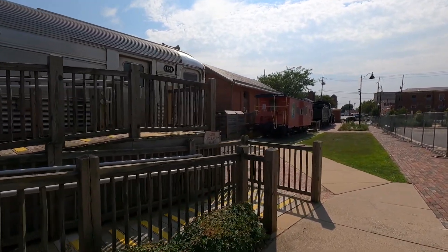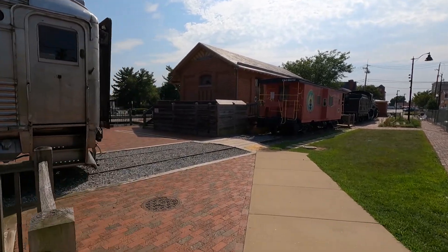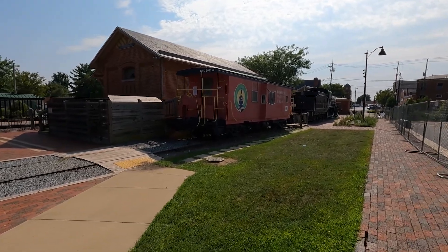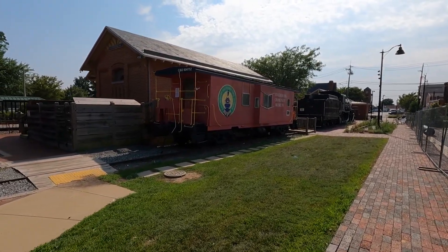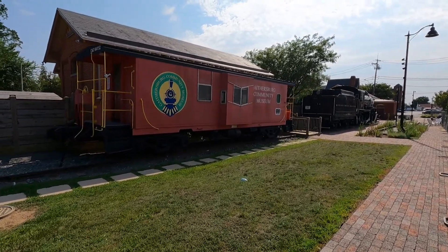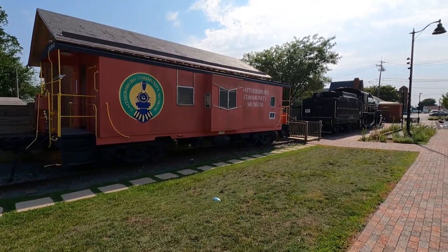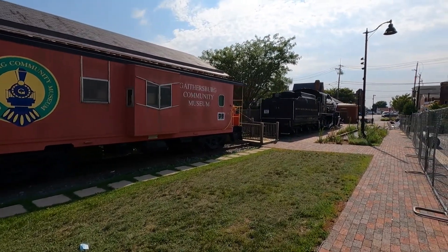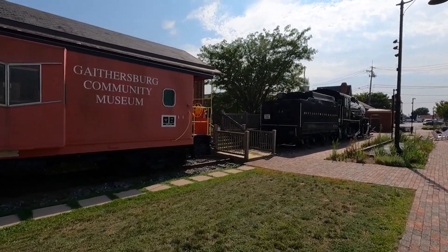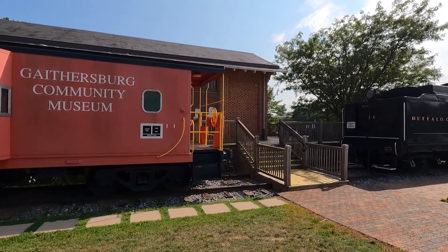I'll take you guys for a tour when we come back on a Saturday. It is a hot, humid day here in sunny Gaithersburg, Maryland. For those of you who want to Google it — Gaithersburg is about 25-ish miles from Washington, D.C., north and west of Washington, D.C.